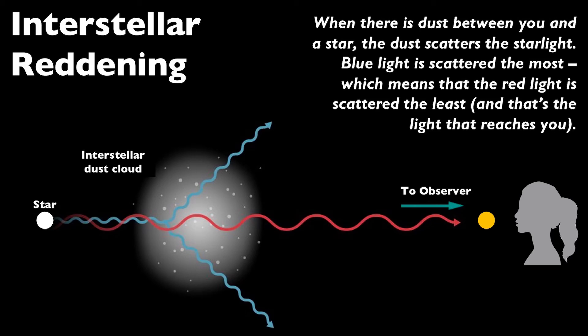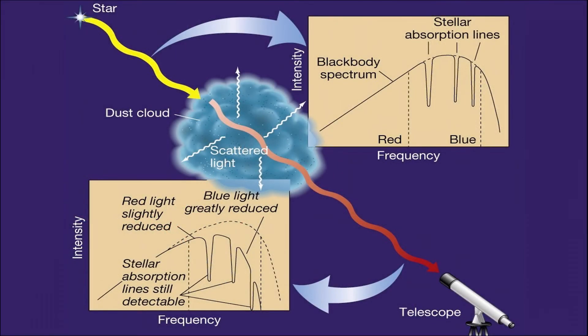Here we see two intensity versus frequency spectra. The one on the top represents the light radiating outward from the star, unobstructed by the dust. We can see the spectrum is in full effect, with intensities exactly where they should be across the various frequencies of light. When the light passes through the dust and comes out on the other side, its bluer intensities have been diminished because they've been scattered out, so now it has more intense red light, causing the star to look redder.